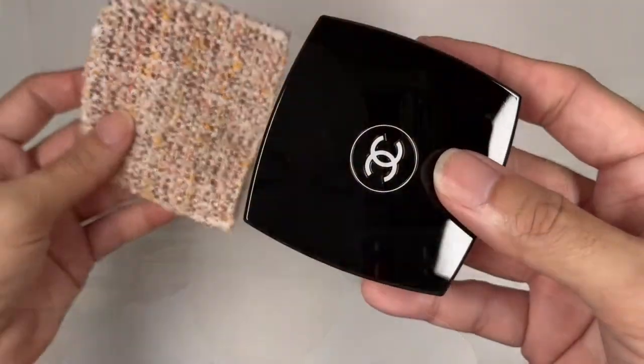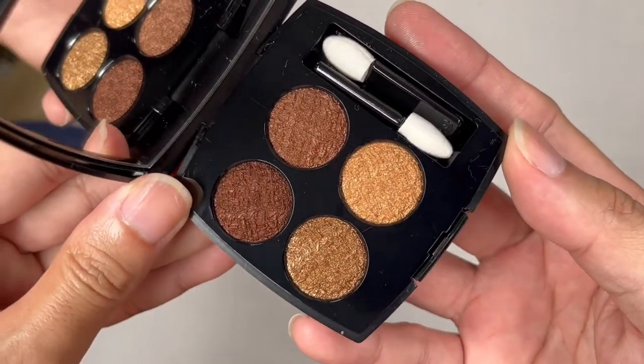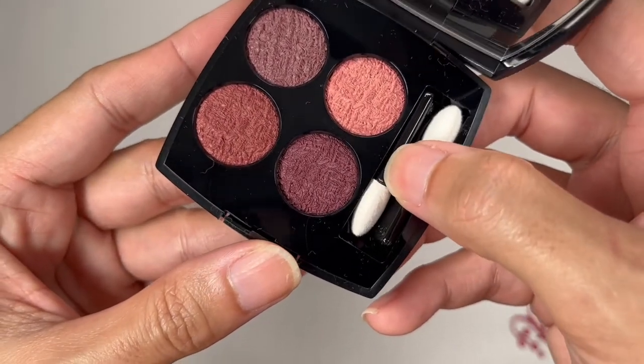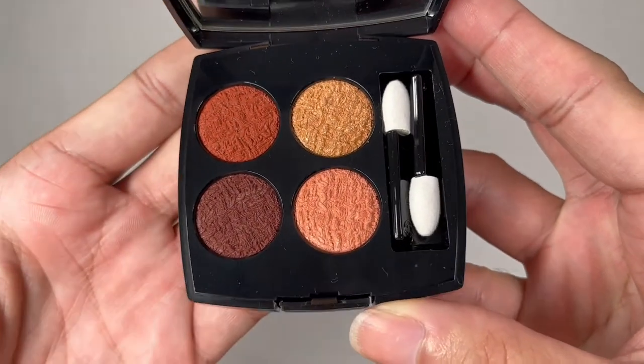Each of the Le Chat Ombre Tweed palettes comes in very typical Chanel eyeshadow packaging — a very nice shimmery, lacquered kind of packaging. Inside each palette there's a protective lining and two sponge applicators, which I suggest you don't throw out because they can come in handy. What's amazing about this collection is that the design on the eyeshadow pans is like that of a tweed — you can see the texture if you look closely.